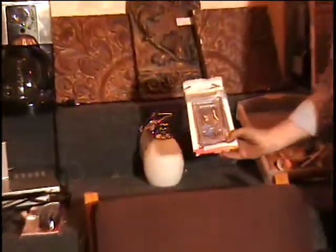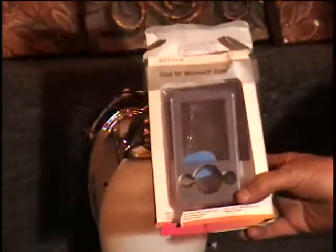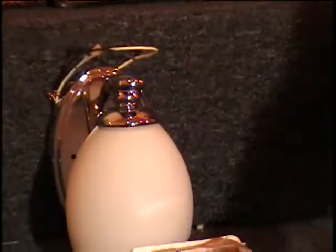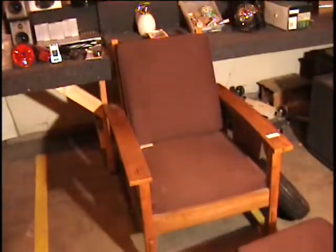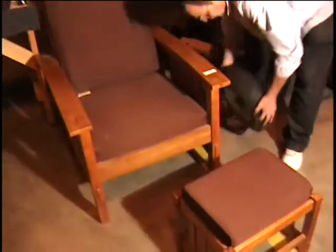I've got a hard case for your Microsoft Zune. When I priced it I couldn't believe the price — $30 for that. It's a hard plastic case for your Microsoft Zune. And below that I have a mission style chair by Martha Stewart. I have repaired this wood chair. It comes with an ottoman, and the retail price was $250.